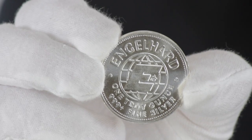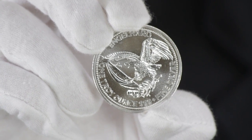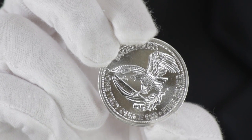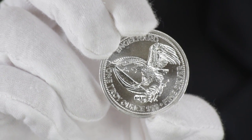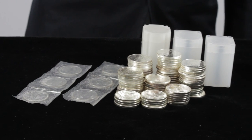The reverse displays the famous Big E — a bald eagle with a flag clutched in its talons — the Engelhart name, the coin's weight, and its fineness.